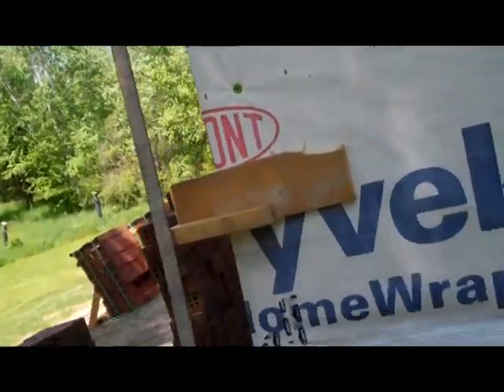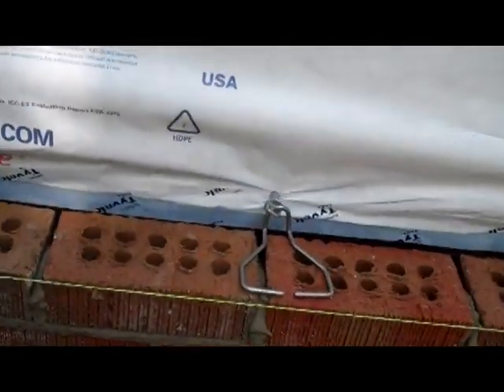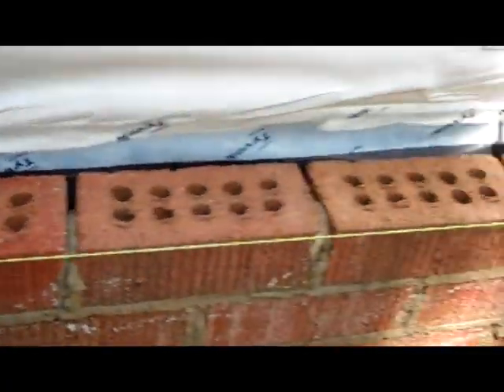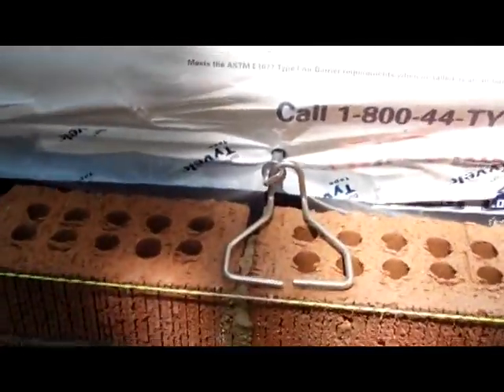Bob Burnside from Fireside Home Construction, another Fireside Chat. Little details today I want to talk about. We're installing the brick, and as you'll notice the architect and the homeowner have specified some commercial type brick ties instead of the little galvanized straps that get nailed on.